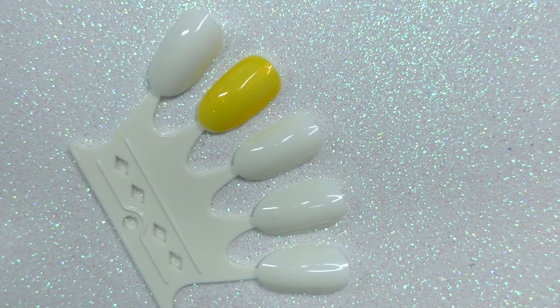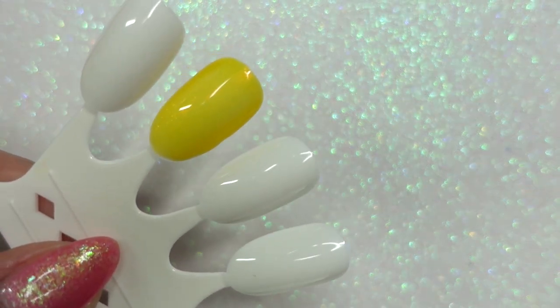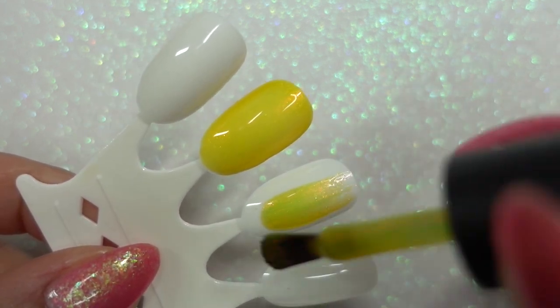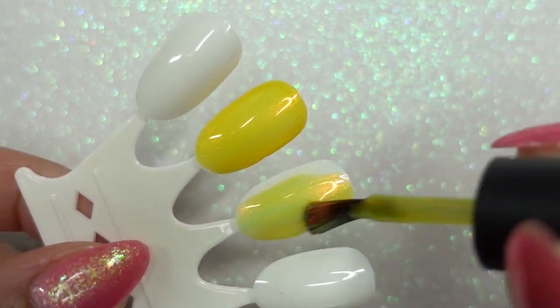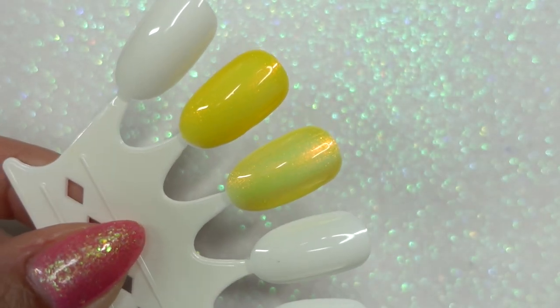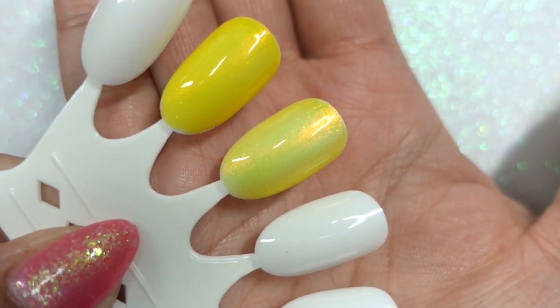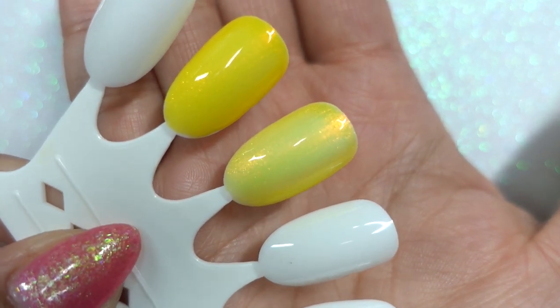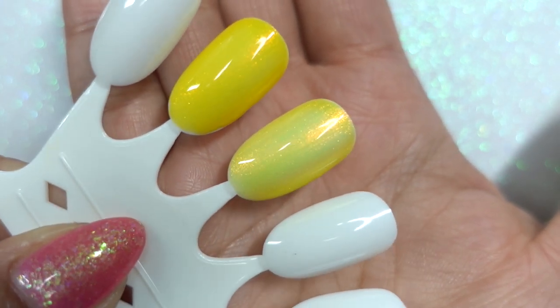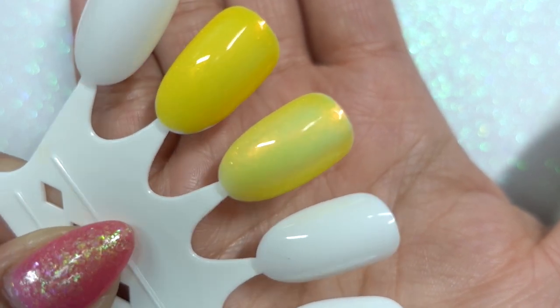Now swatching Banana next to Mango to see how they compare. I'm glad my crown is more white so everything has a uniform base. As you can see, Banana is definitely much brighter. It's missing that deep orange depth that Mango has — it's very pretty in its own right but it's very yellow.